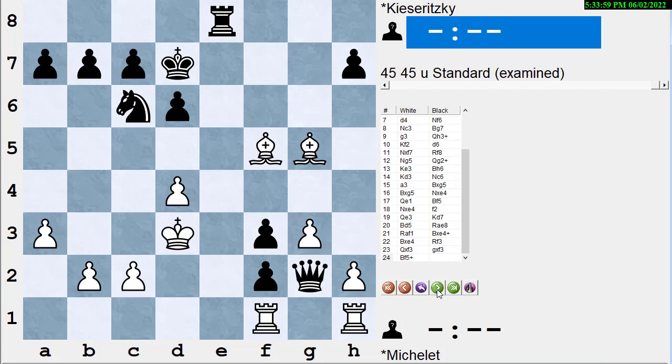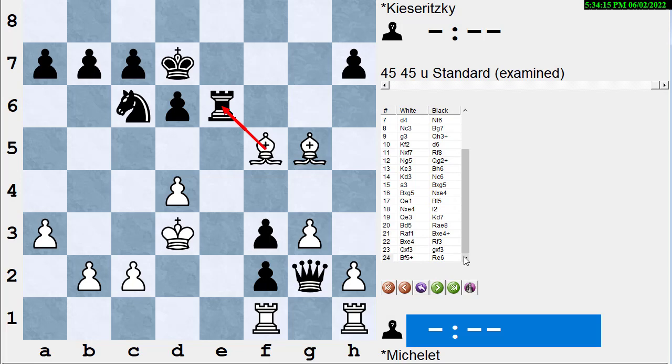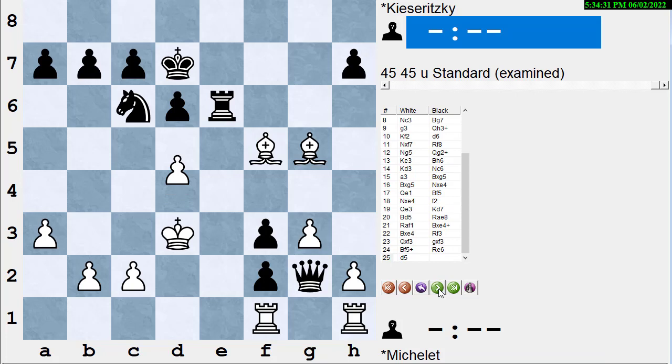Now black has a queen, rook, and knight against two rooks and two bishops. A queen is roughly worth a rook, bishop, and pawn, but white also has the bishop pair — so white has a fair amount of material for the queen. The queen is awkward on g2, but the rooks can't move. Who do you like better? White plays Bc7 check. If you didn't look at his checks, captures, and threats, you're missing something big — there's only one legal move for black: put the rook in the way.